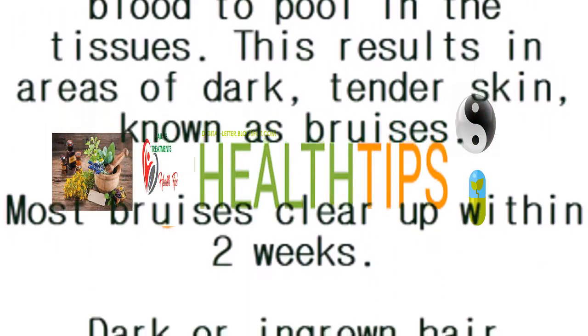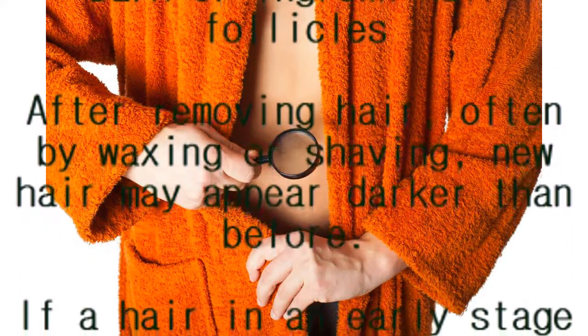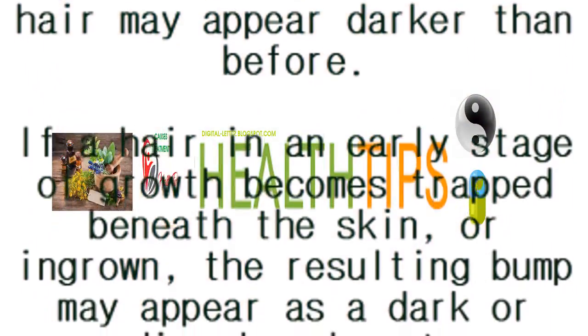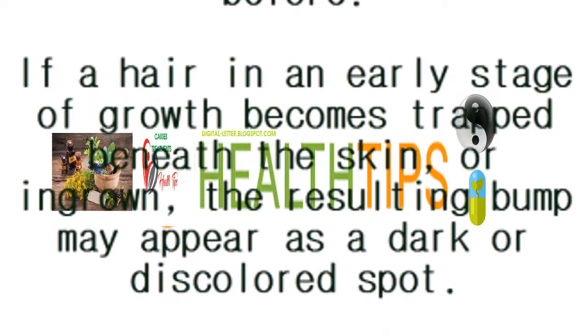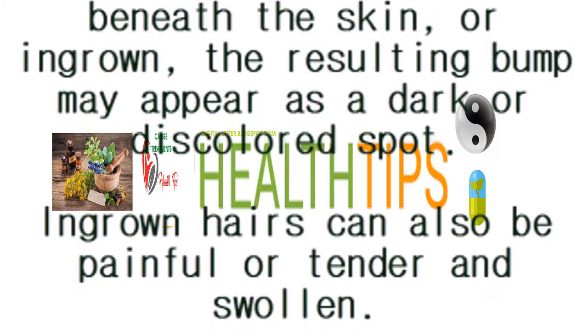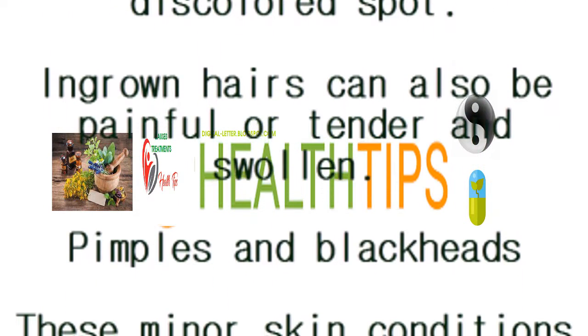Dark or ingrown hair follicles: after removing hair, often by waxing or shaving, new hair may appear darker than before. If a hair in an early stage of growth becomes trapped beneath the skin, the resulting bump may appear as a dark or discolored spot. Ingrown hairs can also be painful, tender, and swollen. Pimples and blackheads: these minor skin conditions are caused by mild infection or clogged pores. They are extremely common and may appear as dark spots on the scrotum.